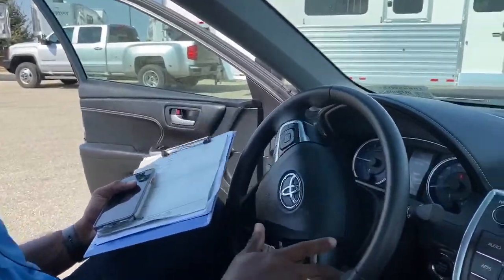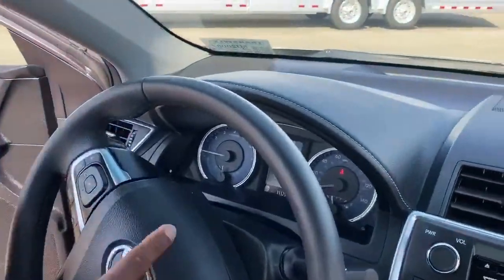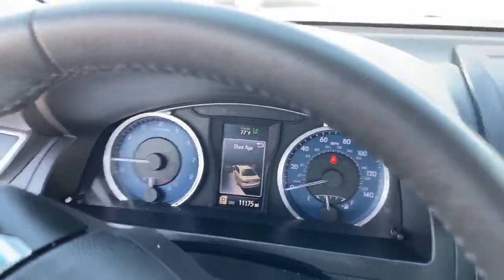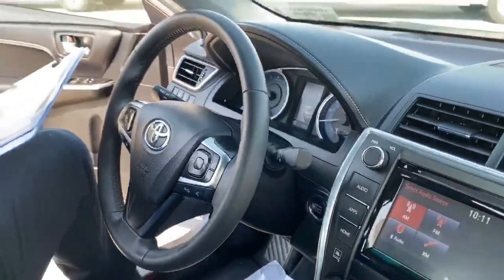It only has 11,000 miles on it — exact mileage is 11,175 miles — so very low mileage for a 2017 Toyota Camry. The stock number on this one is 5U200873.